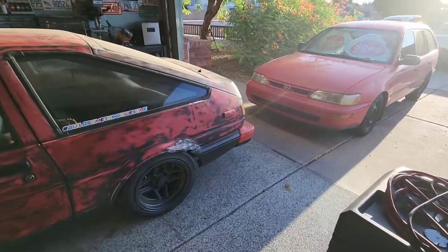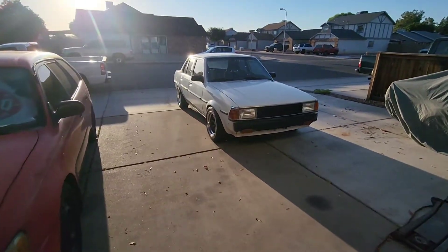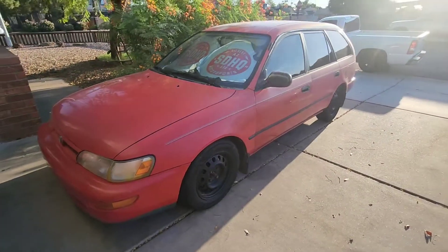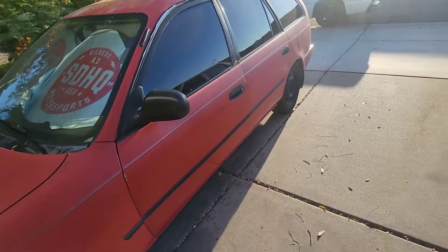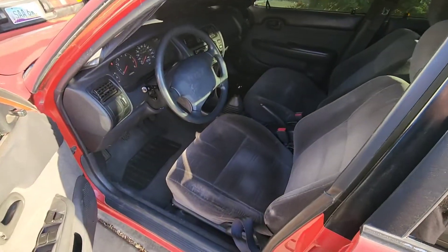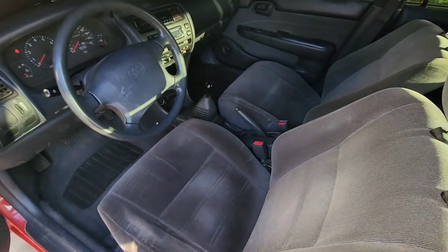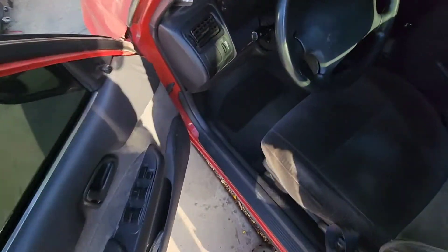Anyways, that's all for the Corolla. I also got this wagon — do I have a problem or what? Black interior, five-speed, it's got the 7A-FE. Let me show you this one too, might as well.